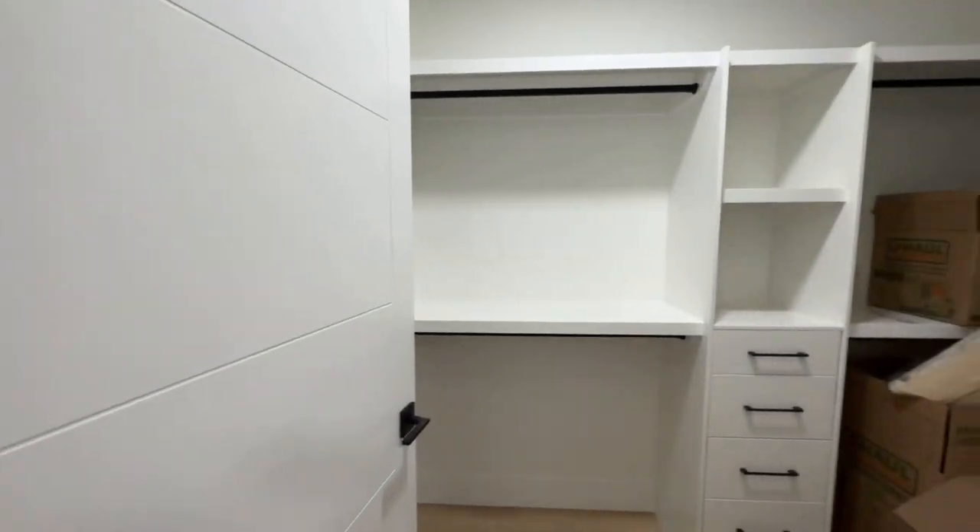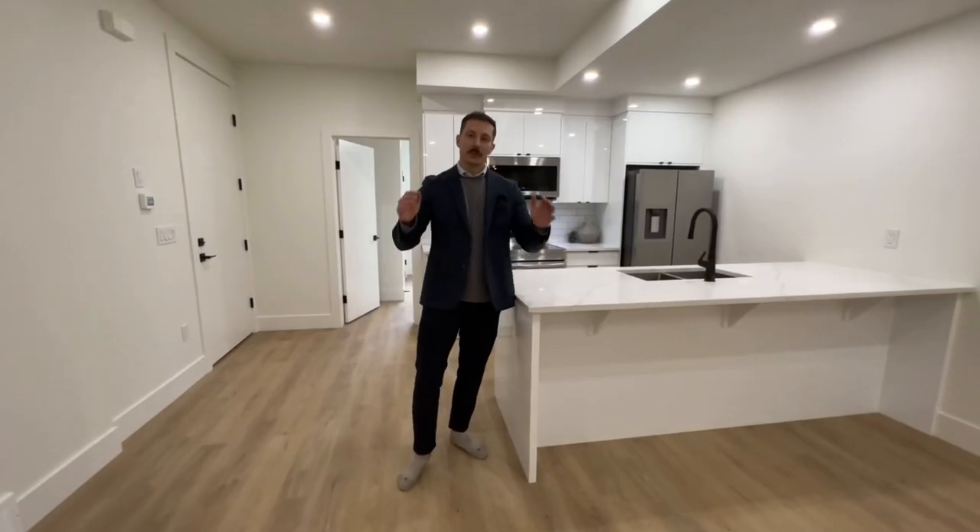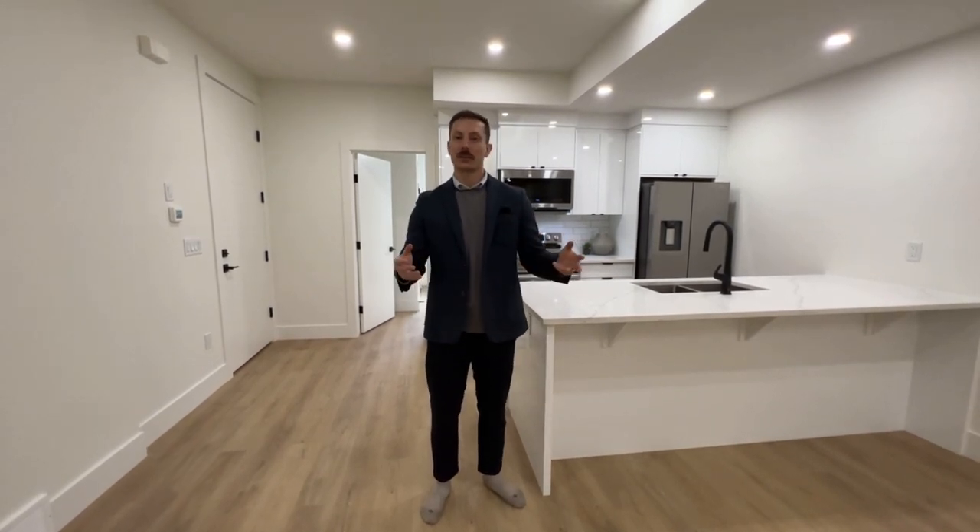The primary bedroom in the basement has a really large window and a walk-in closet. So what do you guys think — if you're moving from Toronto or Vancouver, would you pay $1.149 million for this and maybe subsidize that cost with a rental suite bringing about $2,000 a month? If so, comment below or DM me, email me, or call me. Thanks for watching — don't forget to like, comment, and subscribe!